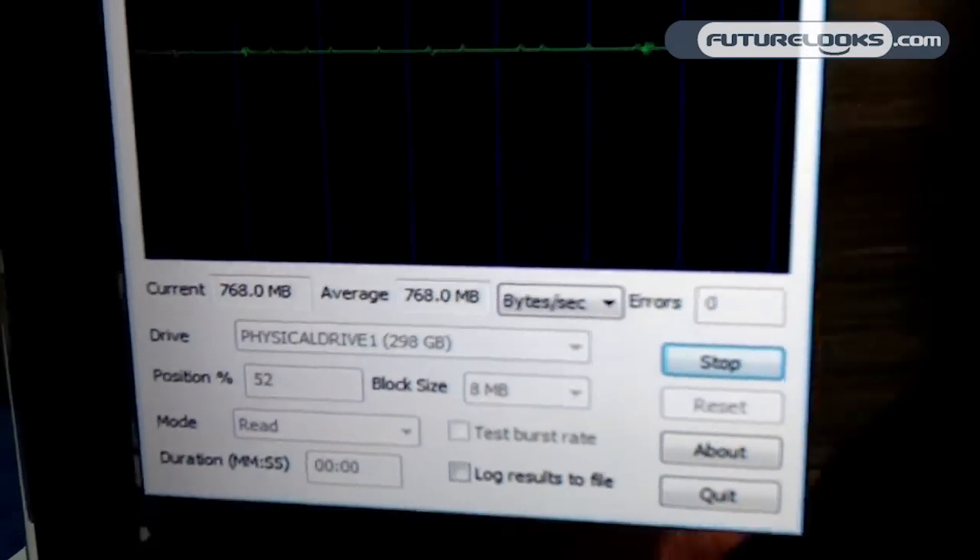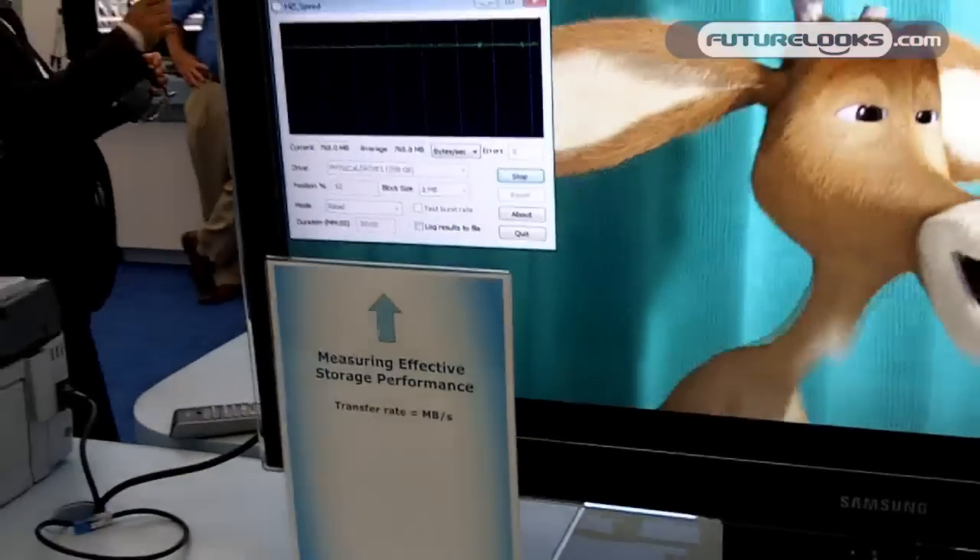We're showing 770 megabytes per second of storage performance, which amounts to about 6 gigabits per second of storage throughput. This is really about creating the possibility to combine data and display over a single cable and potentially open up new usages for the PC industry.